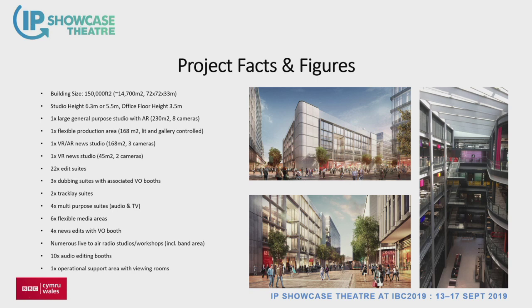The facts and figures are there on the slide — anyone can download it. The highlights: we've got one large general purpose TV studio with AR, a flexible production area, a VR/AR news studio, a smaller news studio, 22 edit suites, dubbing theatres, track-lang suites, multi-purpose areas, a huge number of audio workshops and radio studios. We also do our own transmission from there, so we've got playout suites on site.